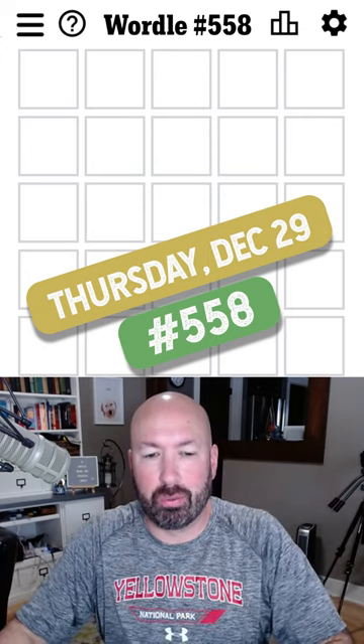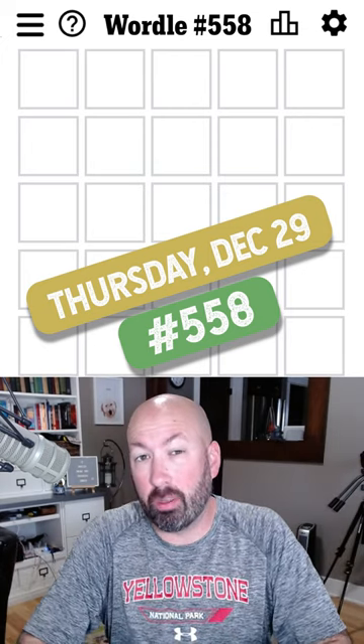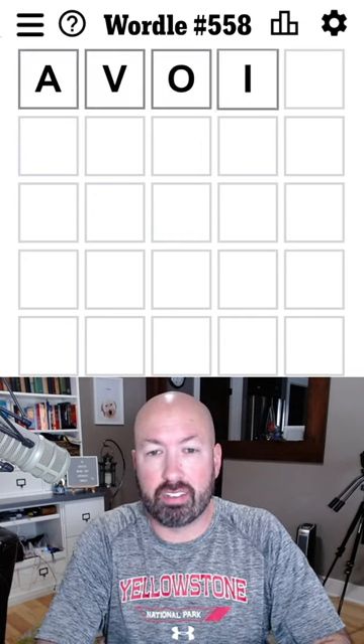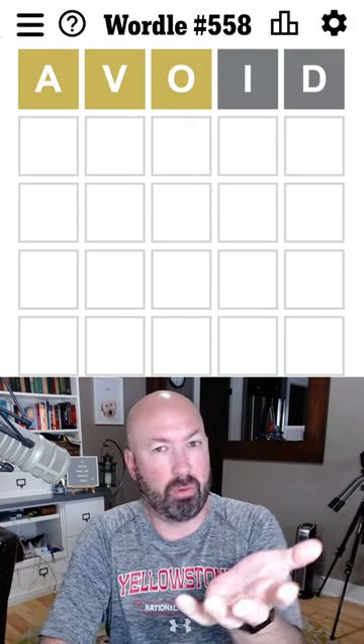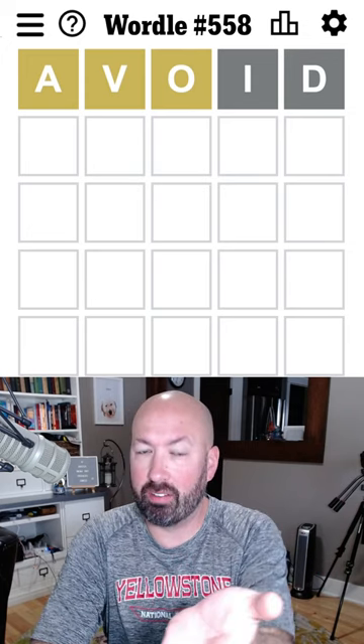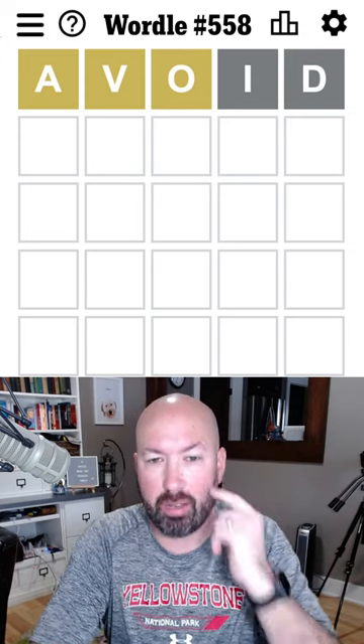All right, somebody suggested I should start with the words 'avoid' and 'grays' to help me avoid gray letters. So we're going to go with that today. That was pretty good, actually — we got fewer gray letters than others, so that was good.